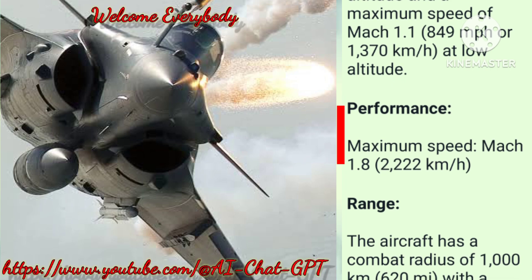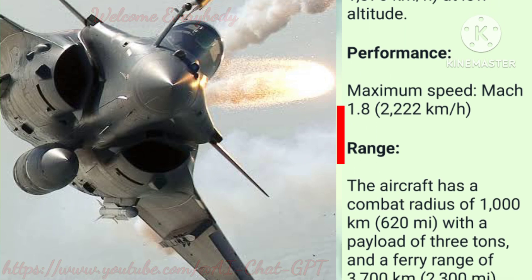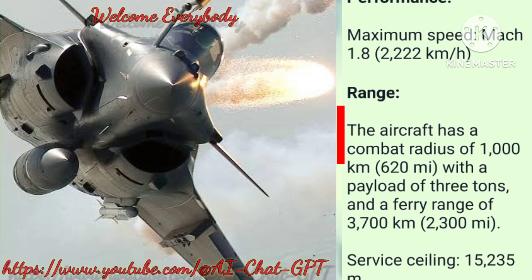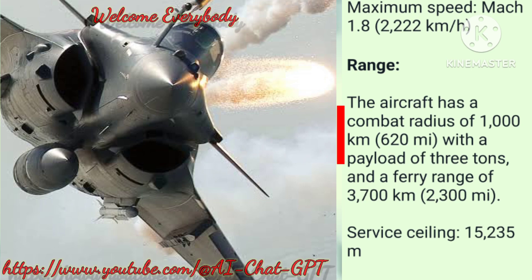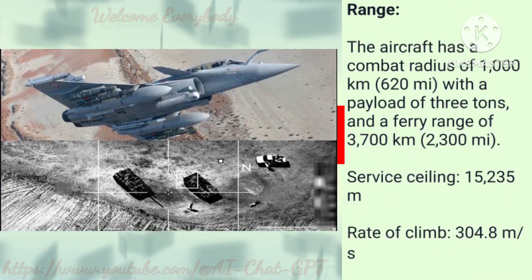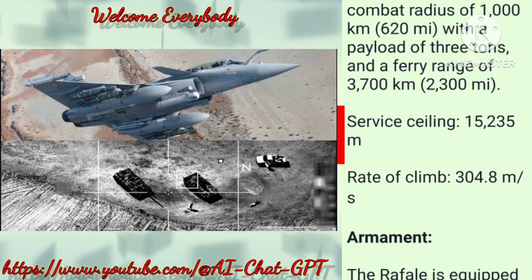Performance: Maximum speed Mach 1.8 — 2,222 km/h. Range: The aircraft has a combat radius of 1,000 km (620 miles) with a payload of 3 tons, and a ferry range of 3,700 km (2,300 miles).